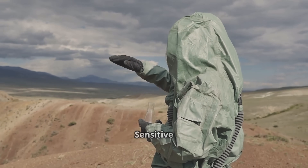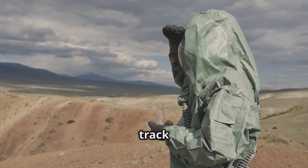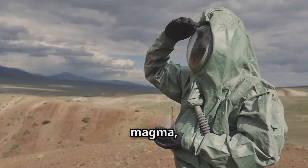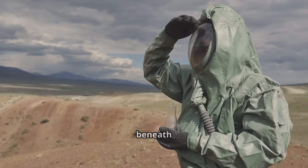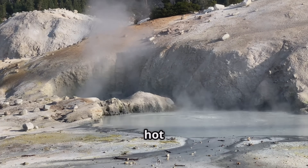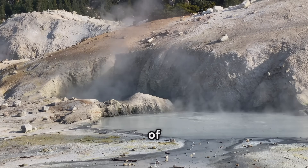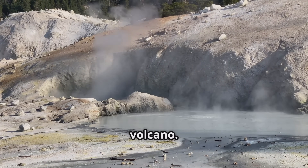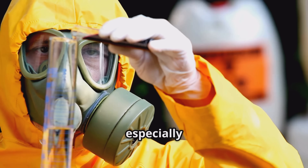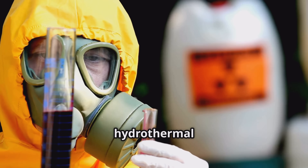Ground deformation: sensitive instruments like GPS receivers, strain meters, and tilt meters track minute changes in ground shape. These subtle changes can reveal whether magma, gas, or fluids are accumulating beneath the surface. Geochemical monitoring: scientists regularly sample hot spring waters and measure gas emissions from fumaroles to understand the chemical makeup of the fluids rising from deep within the volcano. They look for changes in gases like CO2, H2S, and especially the very rare sulfur dioxide, which is typically scrubbed by Yellowstone's hydrothermal system.